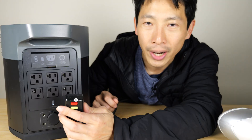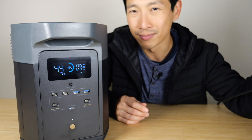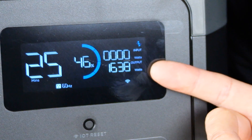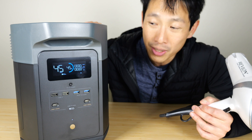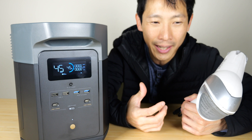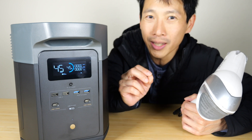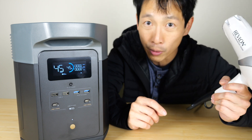Let me demonstrate with a hair dryer. I'm going to set it on hot and high. It's just as strong — 1,600 watts. When I used some lesser portable power stations, I could hear them struggling a little bit, a little slower than when plugged in at home. But in this case, it sounds exactly the same, just as powerful.